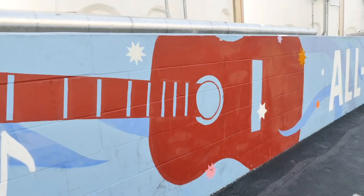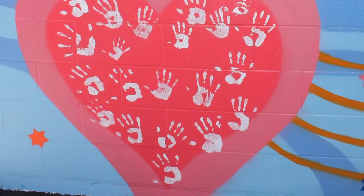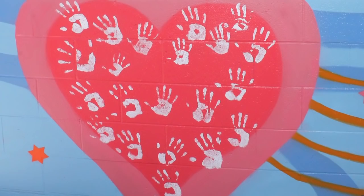This heart contains the handprints of all the Bronner family. Here is where our raw materials come in and are stored. These tanks store our major oils for liquid soap production: coconut, olive, and palm kernel.